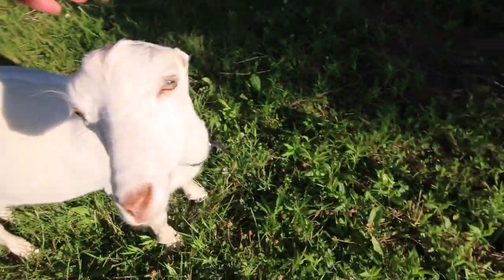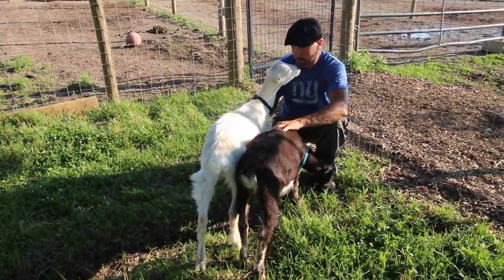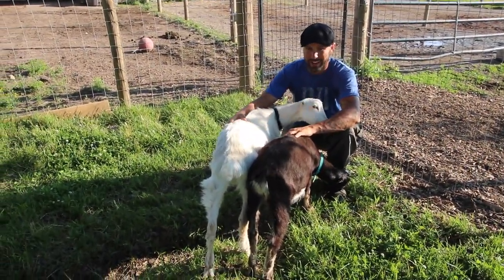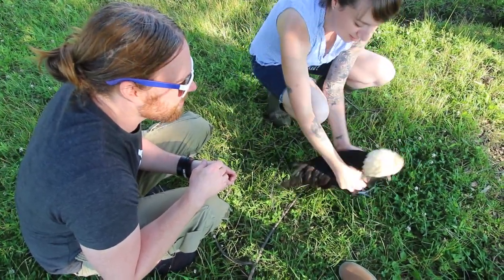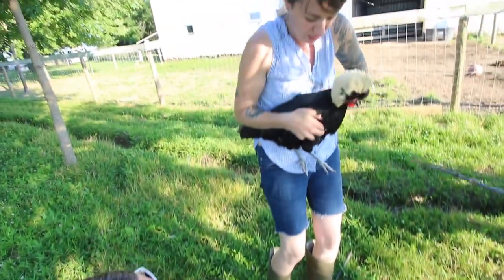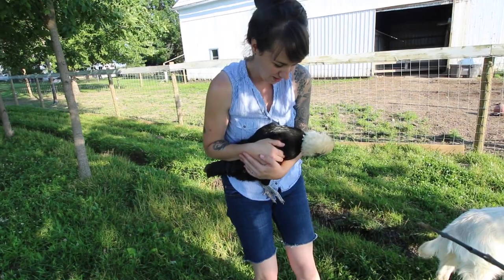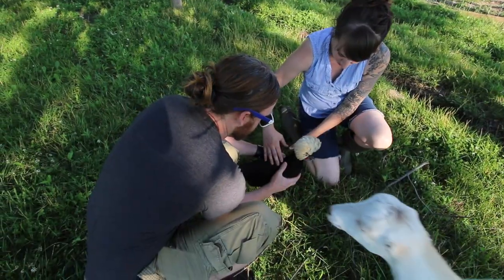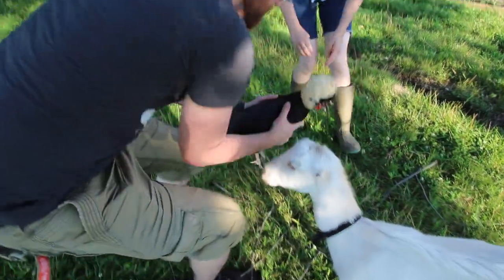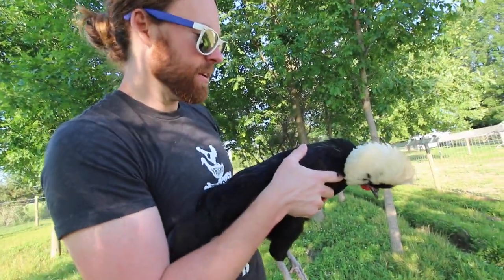Where are you going? I like these goats. Can I pick the chicken up? Oh yeah — just make sure you grab her wings kind of tight and hold her secure, because if she feels like she's going to fall she'll try to fly away. There you go — I'm holding a bald eagle! Nope, it's a chicken. I got a chicken.